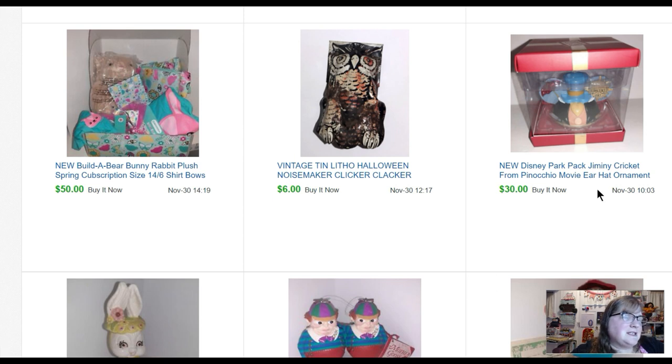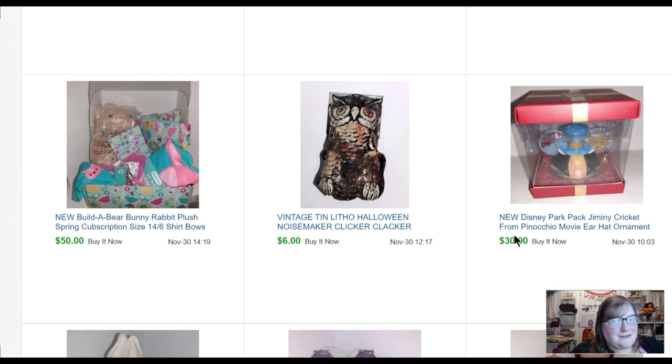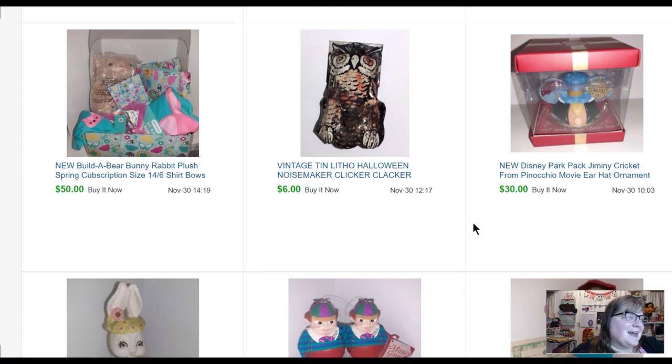People love their little Easter bunnies and kitsch items like that, so I pick them up when I see them. A Disney Parks Jiminy Cricket Pinocchio ear hat ornament sold for thirty dollars. I bought about twelve of these last year at the Disney outlet store for four dollars each, sold one, then never sold any more. In November I noticed them sitting in my pile and realized it wasn't listed — I must have set the quantity to one instead of twelve. Now that I've listed it, I've sold probably five of them, so that's good. A little owl clicker toy — kind of rusty and old — sold for six dollars.